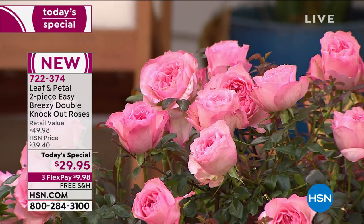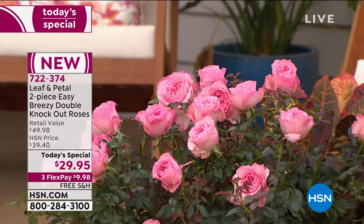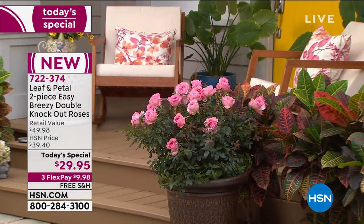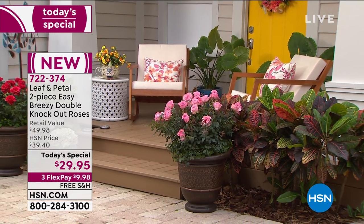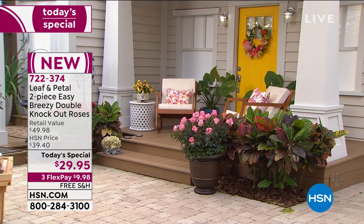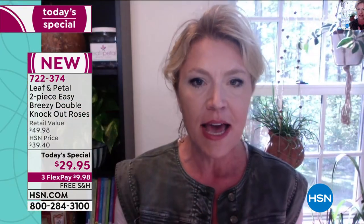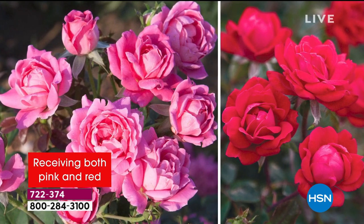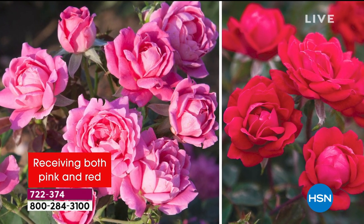In 10 years I have maybe cut a half dozen dead canes out of it, and that is the sum total of the maintenance I have done on my roses. They'll probably start blooming here in about three to four weeks, and then they continue — they're one of the last things to bloom, still blooming when it frosts here in November. They are just stalwarts of my garden. I count on them for color all through the summer. Mine are red and mine are the singles — they're still beautiful. These are the doubles, though.